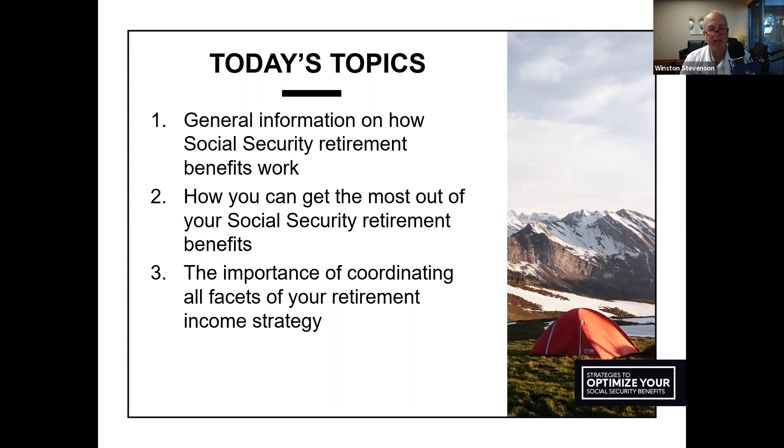Today's topics: number one, general information on how Social Security retirement benefits work; number two, how you can get the most out of your Social Security retirement benefits; and number three, the importance of coordinating all facets of your retirement income strategy. While today's topic is about Social Security, it's really about more than just Social Security — it's about how Social Security is a part of your overall retirement planning.